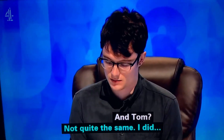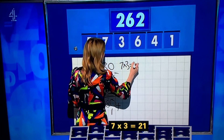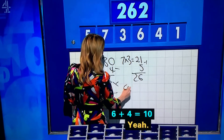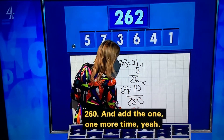Not quite the same. I did seven times three is 21, add the five — 26. Then I have the six and the four for the 10 — 260. And add the one — 261.